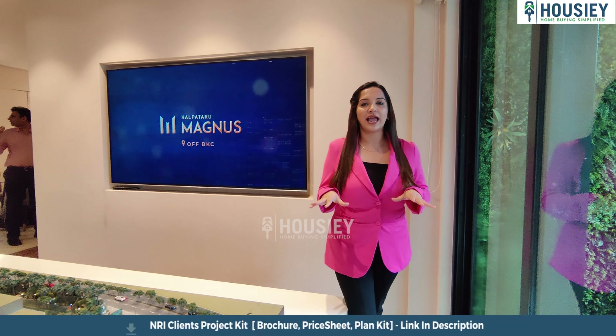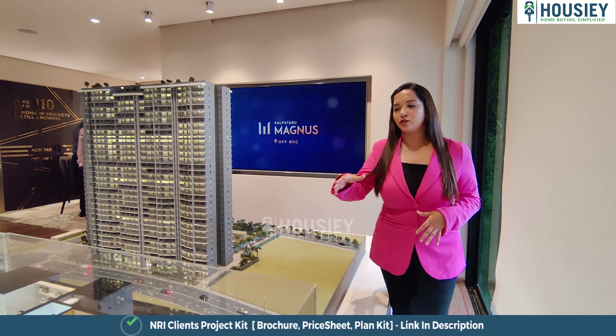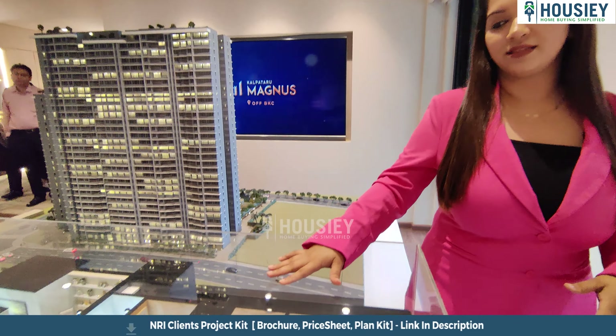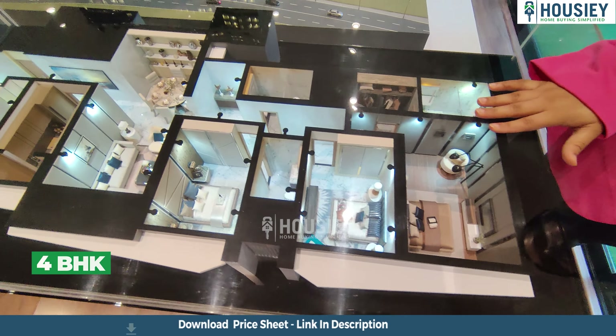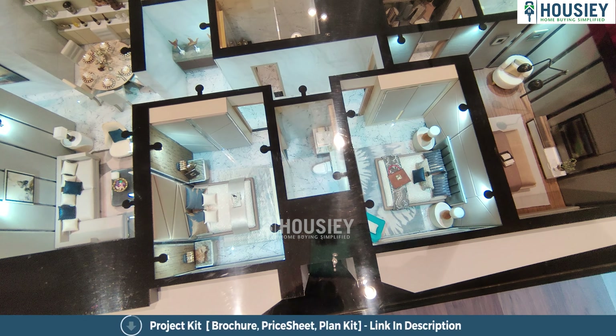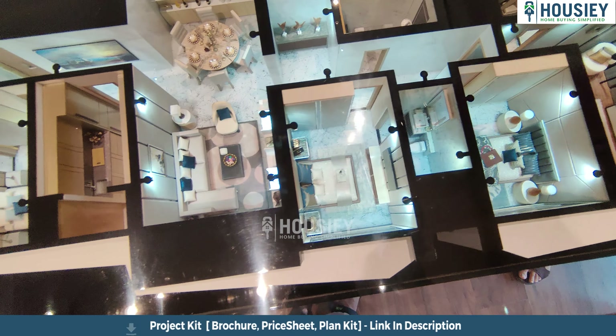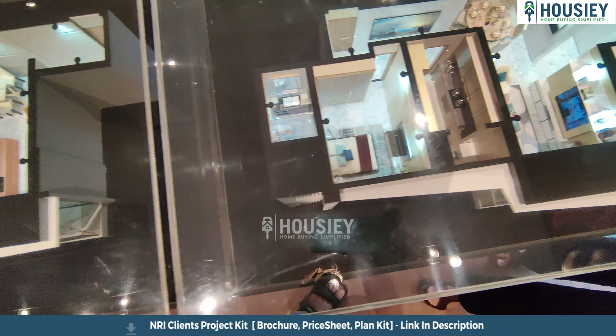So you can just imagine this project is at a prime location and everything is at easy connectivity. Let me also show you these sample flats — this is the 4 BHK sample flat and that is the 3 BHK.